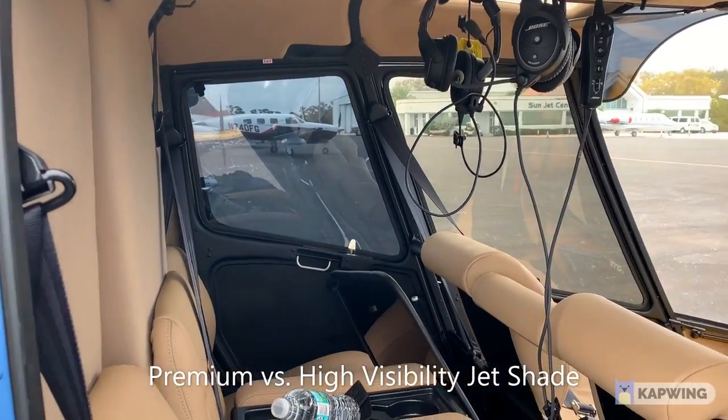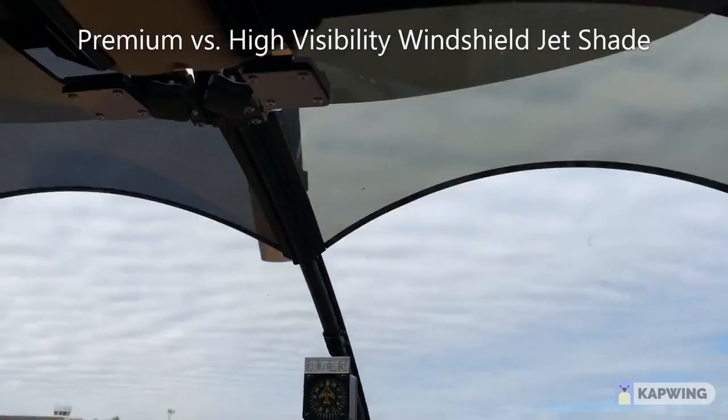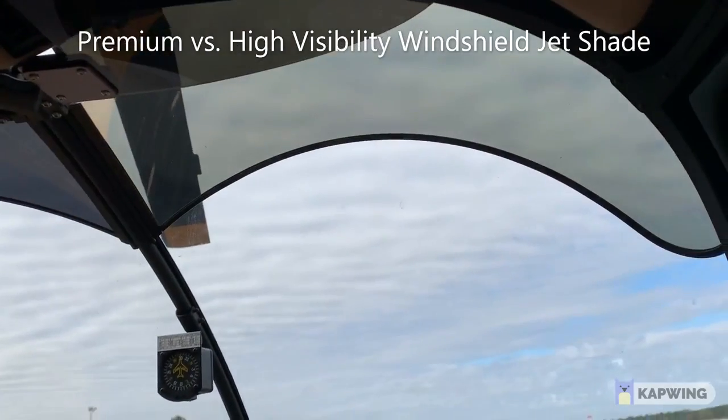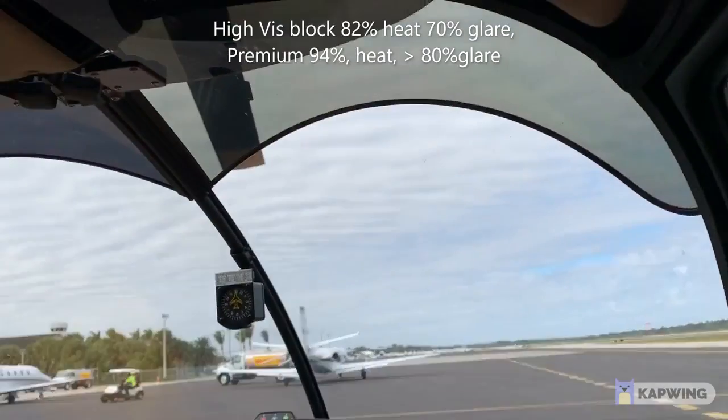There's the premium there with the bluish tint. Compared to that, you can see in the pilot window the bronze tint. Up at the top of the windshield, the standard bronze tint high visibility is on the pilot side — the right side — and the premium is on the left side.